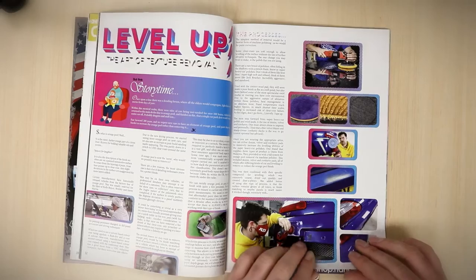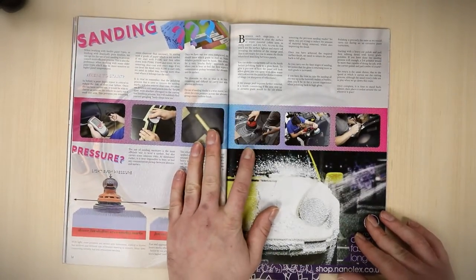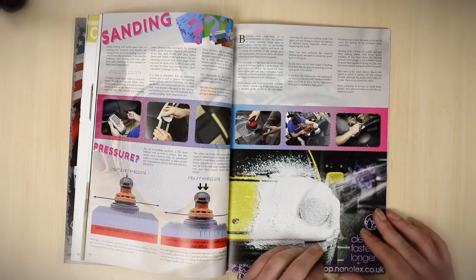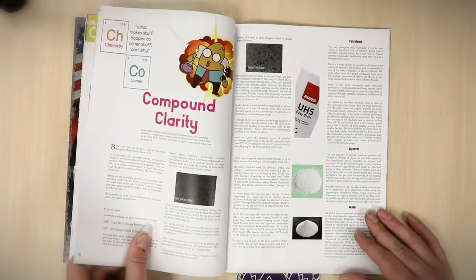We then have a big guide on orange peel removal and wet sanding, and we've got some interesting products that aren't normally available in this country yet, which we put to the test with some pretty amazing results — so a really useful guide there.